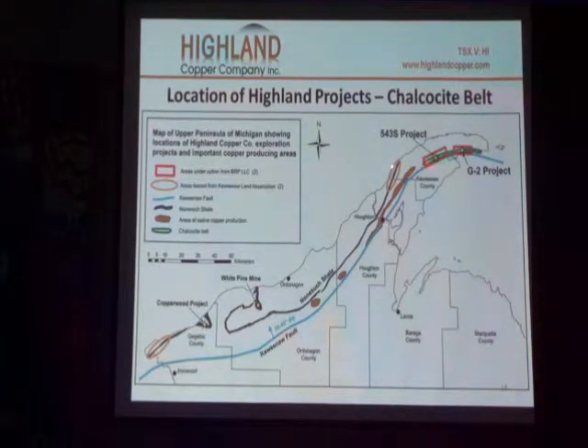One of our projects is outside of Calumet, right here. And the other one is down by the Wisconsin border, right there.